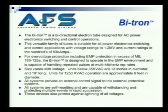In excess of MIL 188, the bitron is designed to operate in the EMP environment and is capable of handling repeated pulses at a multi-kilohertz rep rate. The size varies with the voltage. Units at 35 kV and down are 12 inches in diameter and 18 inches long. Units for 1,250 kV AC operation are approximately 6 feet in diameter. The systems provide an external contact signal to trip external protective devices.